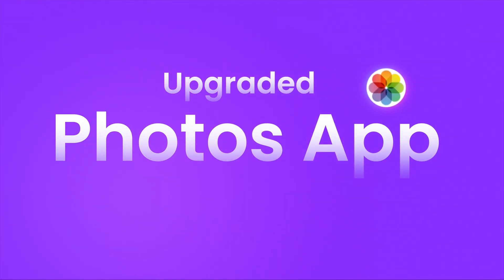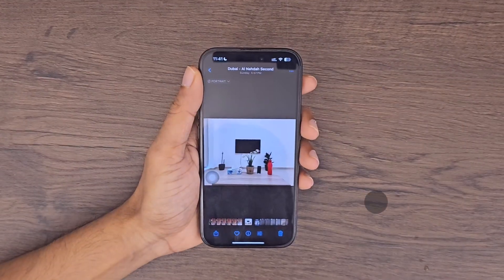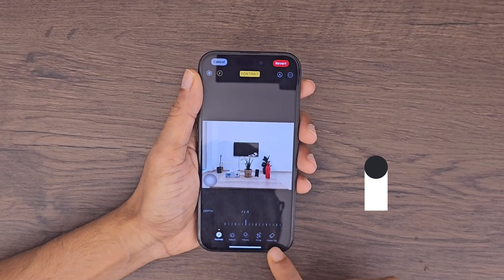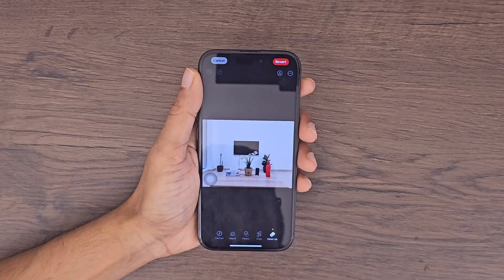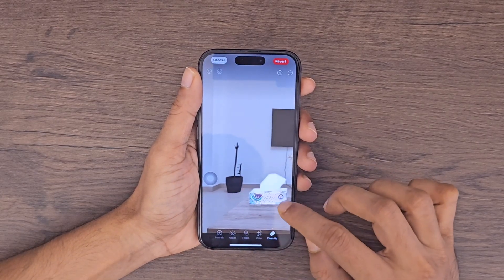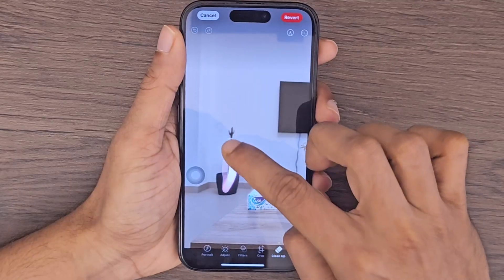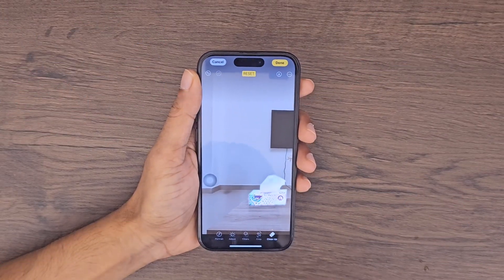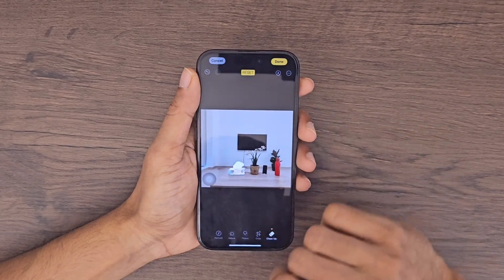The Photos app just got a massive upgrade with three exciting new features. First up, if you tap the edit button, you'll notice a brand new cleanup tool. Apple even starts suggesting objects for you to remove. Let's try this — I want to remove this plant. And it's gone. It cleaned up so perfectly.